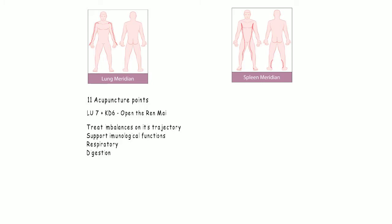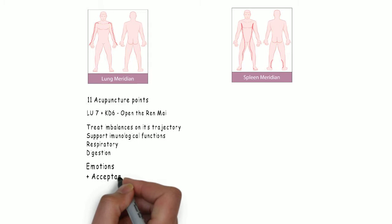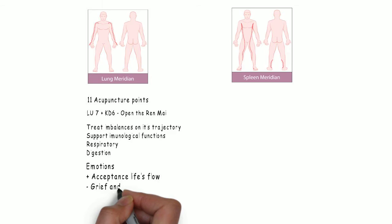Emotionally, when balanced, the lung is related to the acceptance of natural flow from heaven or seasons. When out of balance, it leads to grief and sadness.